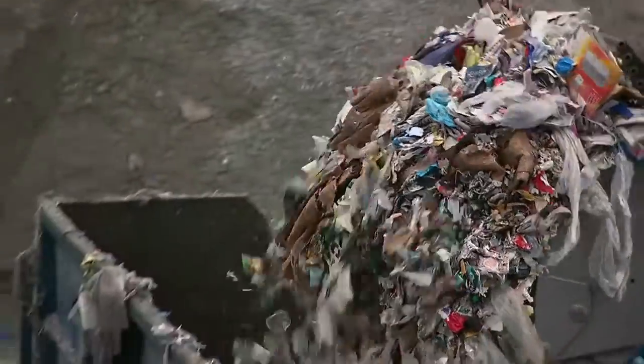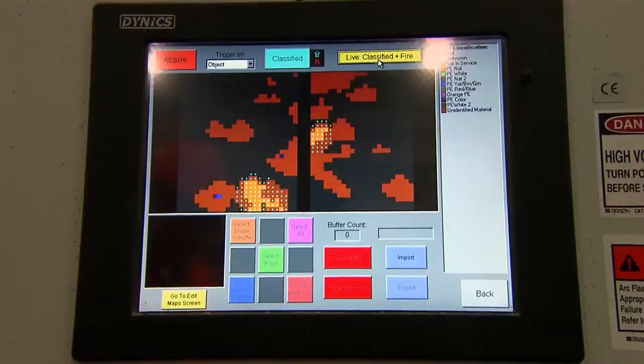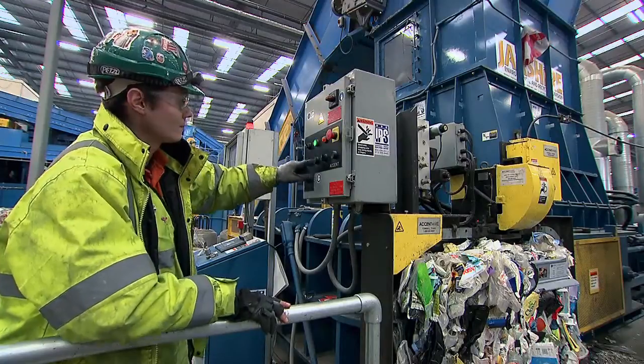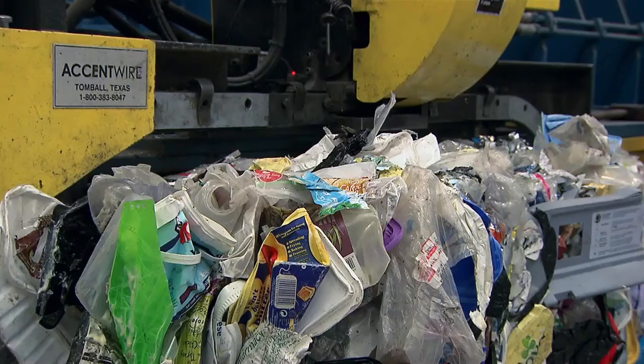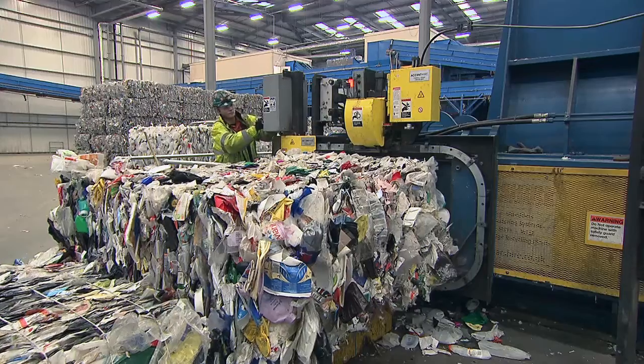At the MRF, the many different materials are separated for supply to reprocessors who convert it into raw materials for use in new items. Our rigid mixed plastics are crushed to form large cubes or bales, ready to go to the new facility.